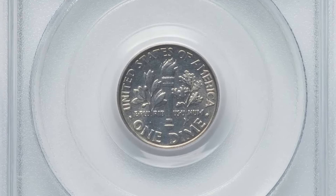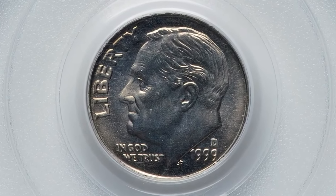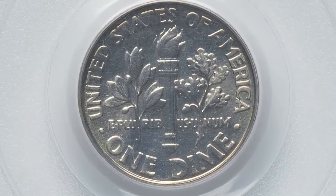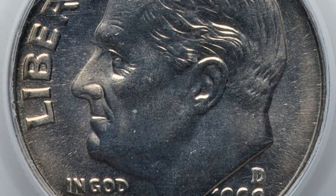This is a 1999-D Roosevelt dime in MS69 condition with full bands — a superb business strike 10-cent piece at the threshold of numismatic perfection. Just one point prevents this dime from the finest grade available, that is MS70. The strike is tack sharp and both horizontal bands on the torch are fully delineated.